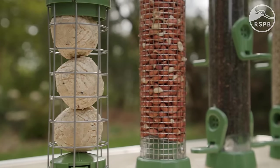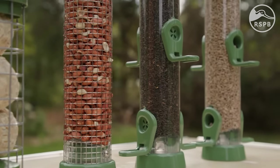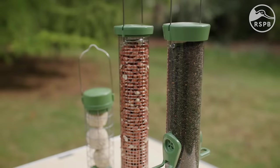Your choice of feeder will depend on a number of factors, including the birds in your garden. If in doubt, a seed feeder is a great place to start.